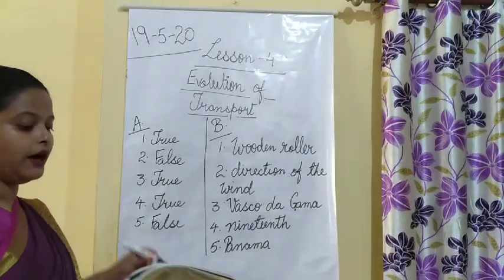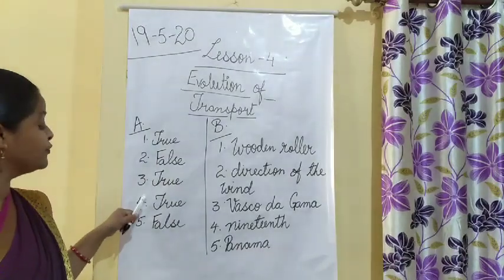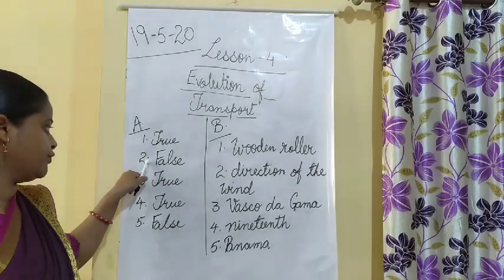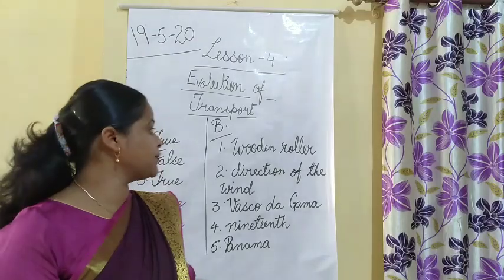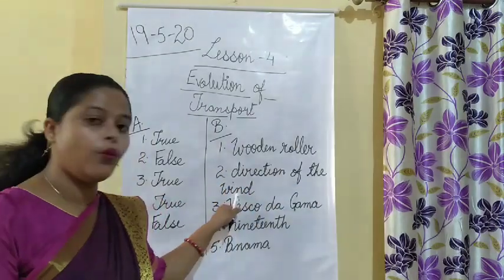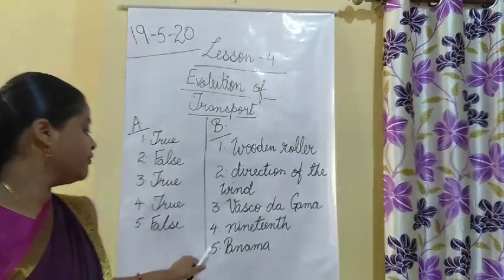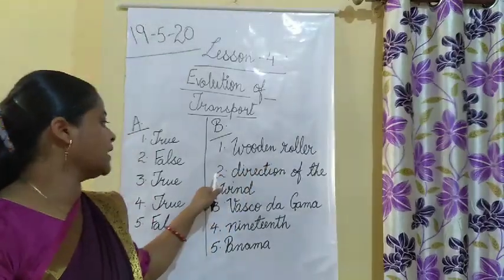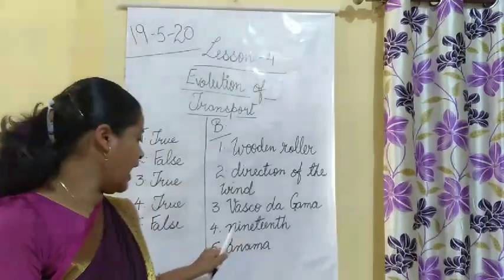To summarize: True or False — first True, second False, third True, fourth True, fifth False. Fill in the Blanks — first wooden roller, second direction of the wind, third Vasco da Gama, fourth 19th century, fifth Panama.